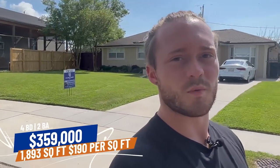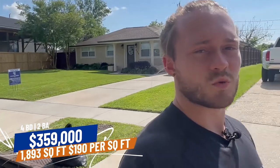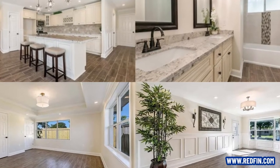Here is our second home in our second price range. This one is listed for $359,000. It's a four-bed, two-bath, 1,893 square feet, which puts the price per square foot at $190. By comparison, areas like Covington, Mandeville, and Madisonville generally run about $160 to $170 per square foot.